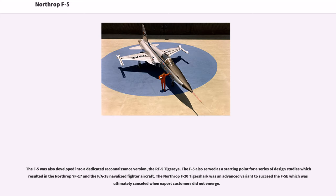Approximately 500 aircraft are in service as of 2014. The F-5 was also developed into a dedicated reconnaissance version, the RF-5 Tiger II. The F-5 also served as a starting point for design studies which resulted in the Northrop YF-17 and the F/A-18 navalized fighter aircraft. The Northrop F-20 Tiger Shark was an advanced variant to succeed the F-5E, which was ultimately cancelled when export customers did not emerge.